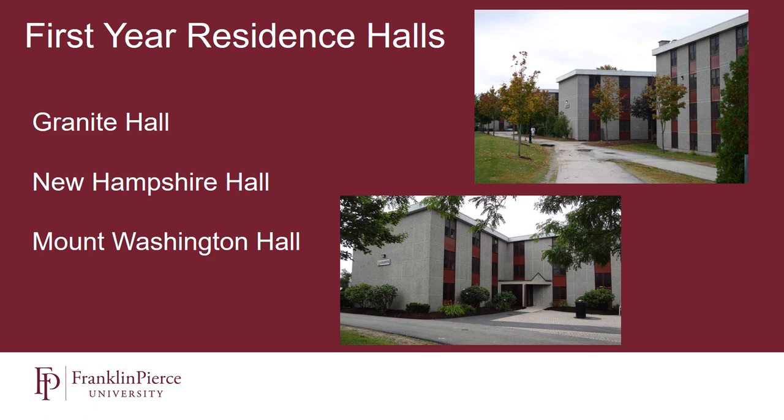These three residence halls are considered traditional-style residence halls, so they have hallways with common bathrooms. The vast majority of our students will live in doubles, and about 15% of our students will live in triples in their first year. Each of these rooms comes with a twin extra-long bed and mattress, a desk chair, and wardrobe. We do not bunk any of our beds, but if you'd like to bunk your bed, we're happy to help, which would give you more space to hang out with friends or bring additional furniture like a small sofa or chairs.